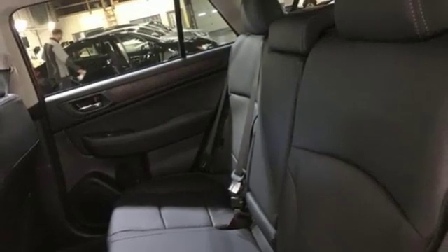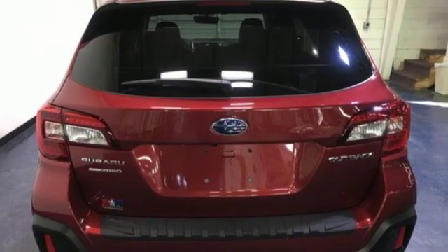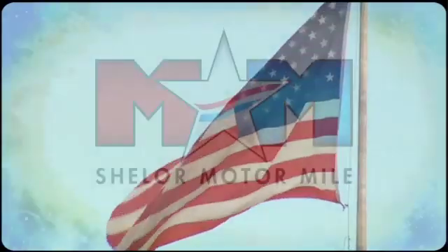Vehicles that are easy to love. For a long time, Subaru. You need to drive it to believe it. See it for yourself today. Come visit us on the Motor Mile, where you're always a name and never a number.